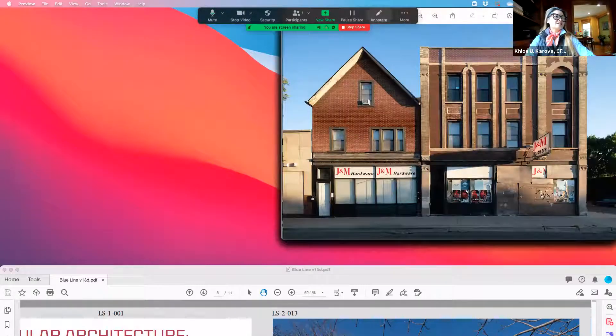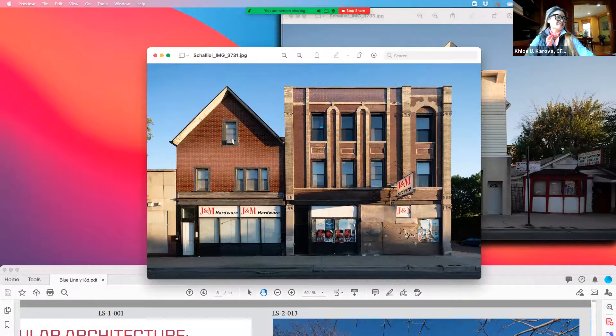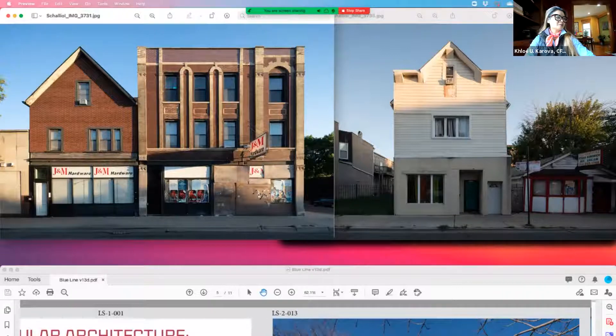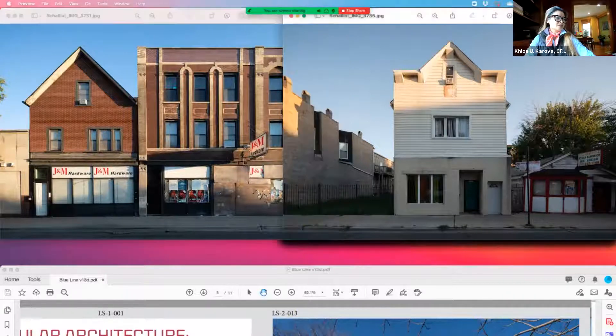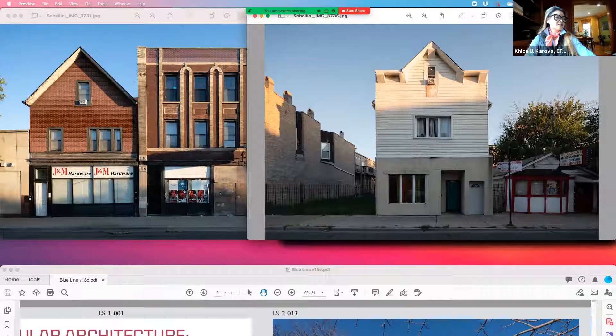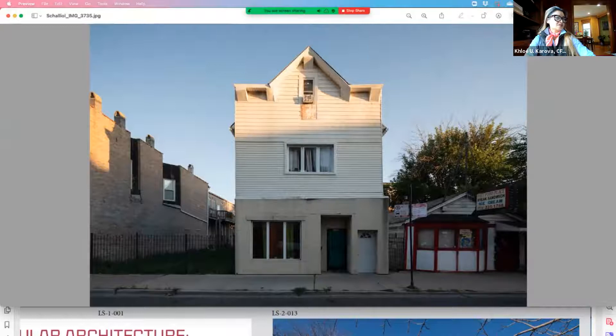Let's look at a couple more images. I think this is on Milwaukee Avenue. There are so many commercial thoroughfares where we find these types of structures. I like this one because it is just so stark, just whitewashed.